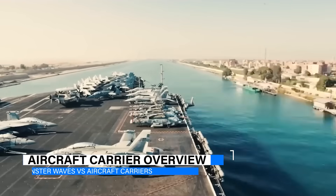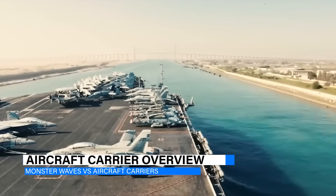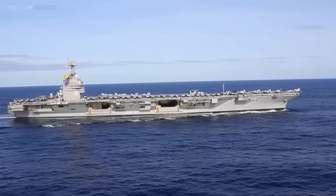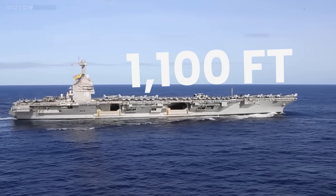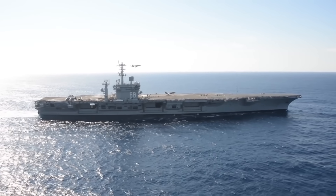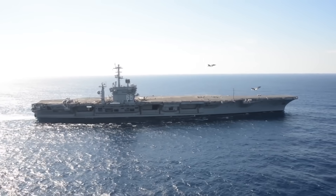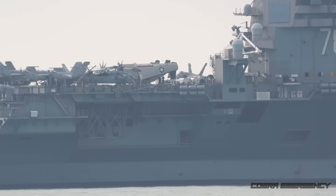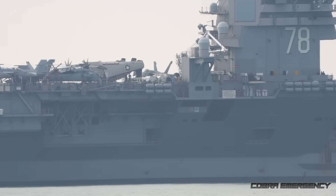US Navy carriers are some of the largest ships ever built, with modern ones like the USS Gerald R. Ford stretching over 1,100 feet in length — that's as long as three football fields. These vessels weigh nearly 100,000 tons, and they carry everything from aircraft to entire support systems for over 5,000 crew members.